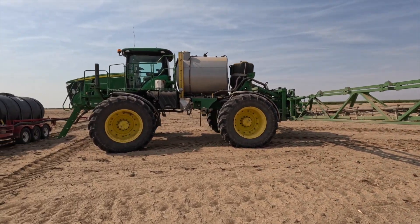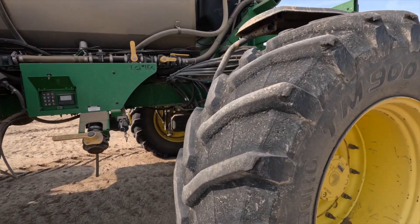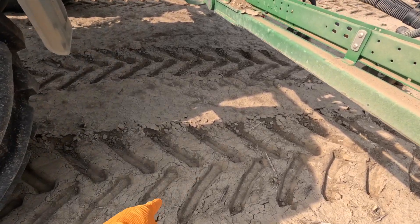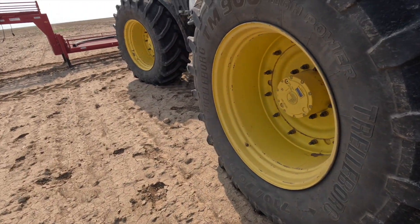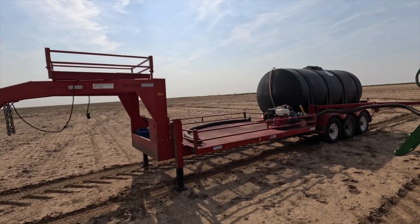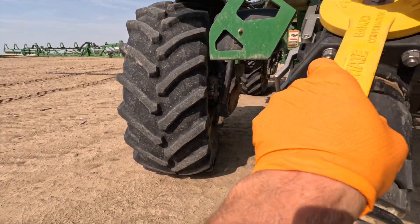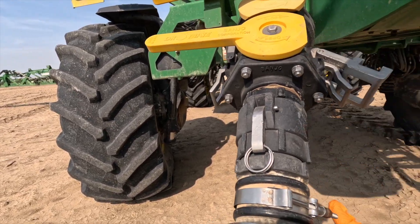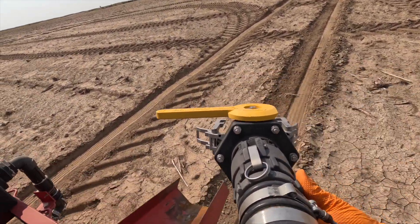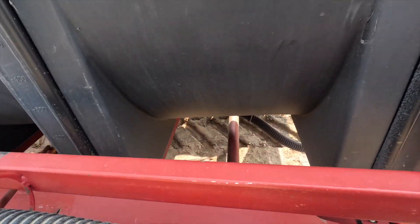This is also our first year ever running floaters and I never realized how nice they were until we got them. They're 710s - could be a little bigger, not too bad. It's nice to see on our fallow ground we're only leaving a track like this. With skinny tires, we'd be leaving probably a 6 to 8 inch track. When you go back and drill wheat, you definitely see the difference driving through those tracks because you just don't get wheat to come out - it's too deep.